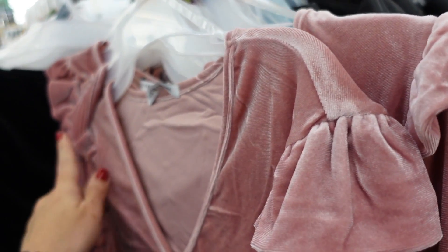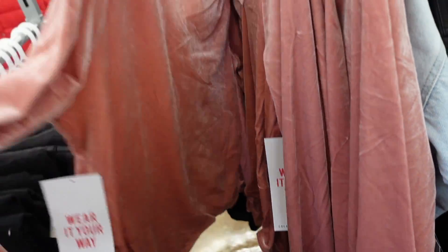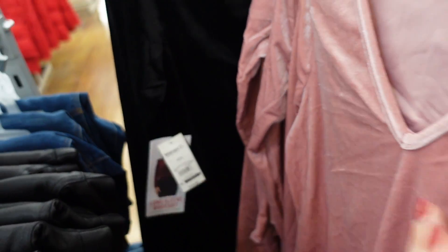New from Celebrity Pink is this little velour bodysuit — V-neckline, little shoulder detail, fitted through the sleeve and body with a thong style back. In the pink; also comes in solid black. These are $14.50.